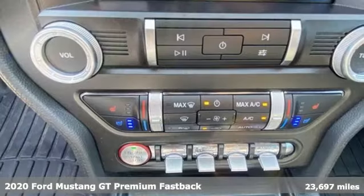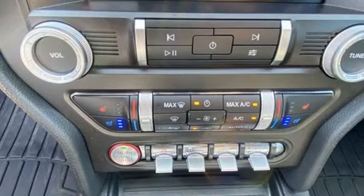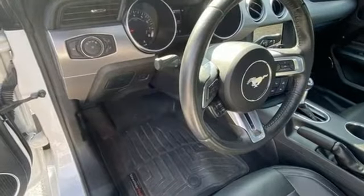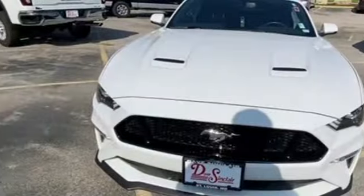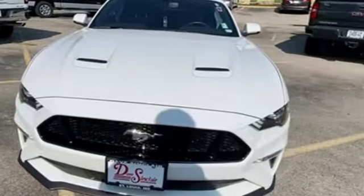A great vehicle is comprised of great features like these: rear parking sensors, Wi-Fi hotspot, front heated and ventilated leather bucket seats, streaming audio, V8 engine.